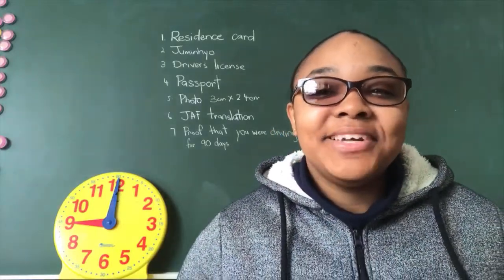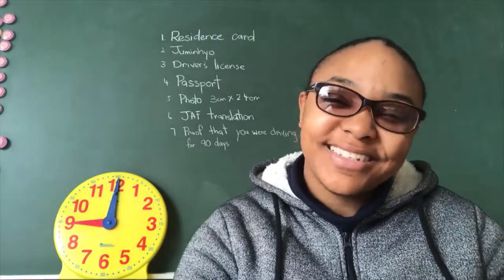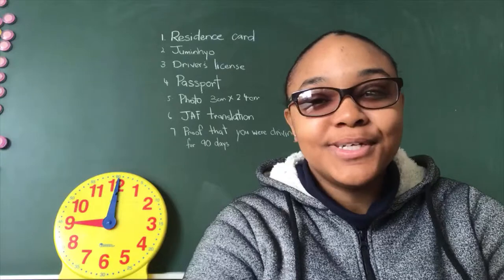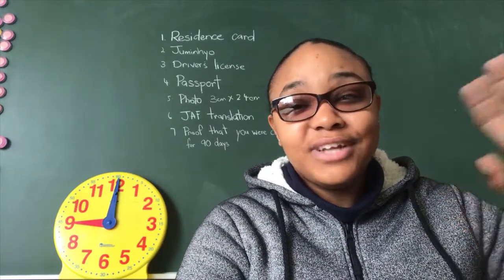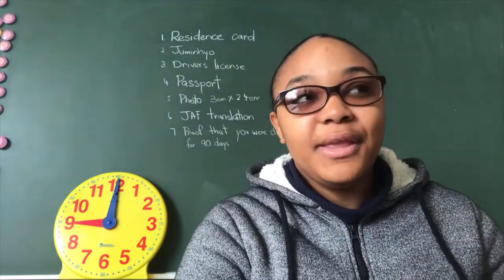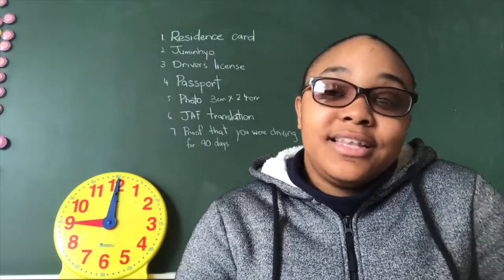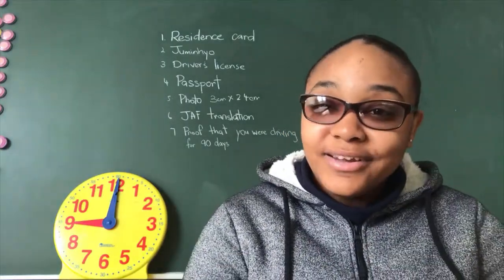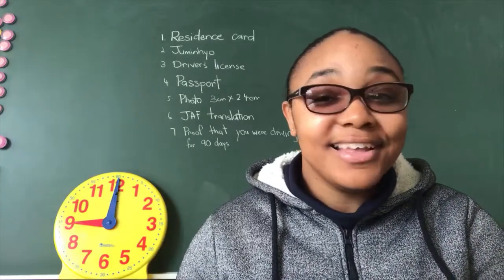What's up guys, alt minus A back again — finally. These last couple of months haven't been too good. I've been getting my driver's license sorted out, been a little bit homesick, and there's been a lot going on where I'm at. So today I want to talk about acquiring your Japanese driver's license. I finally got mine.